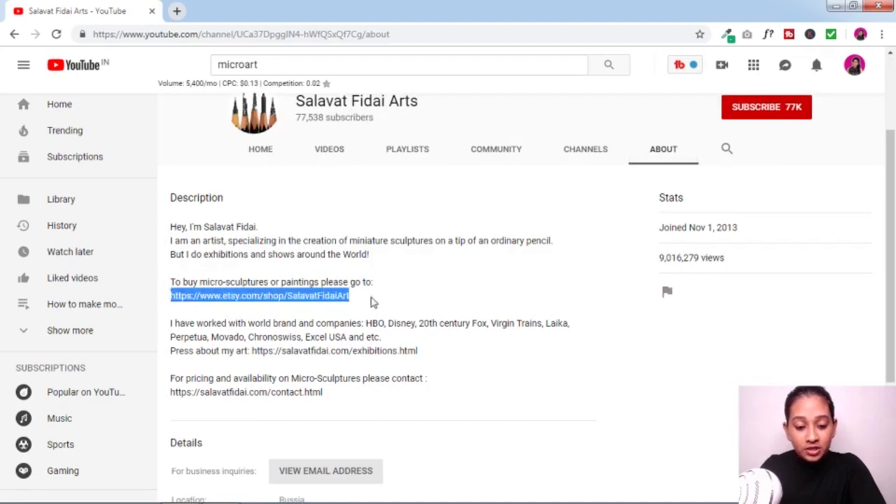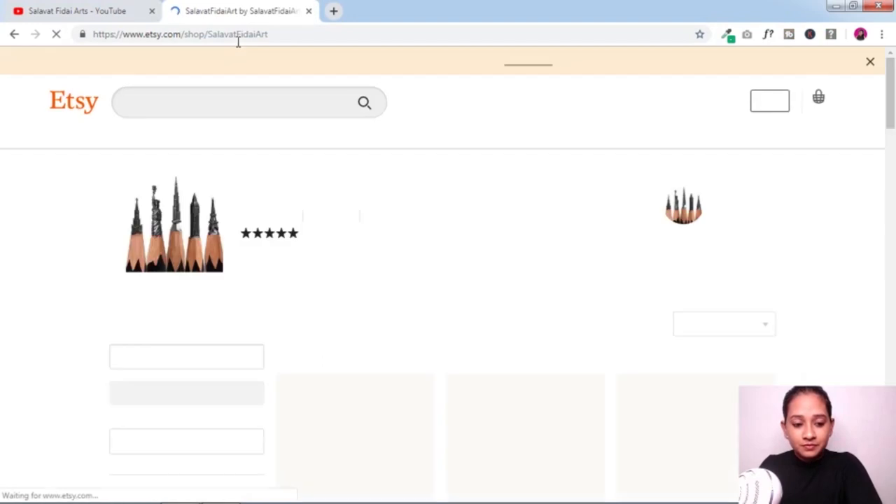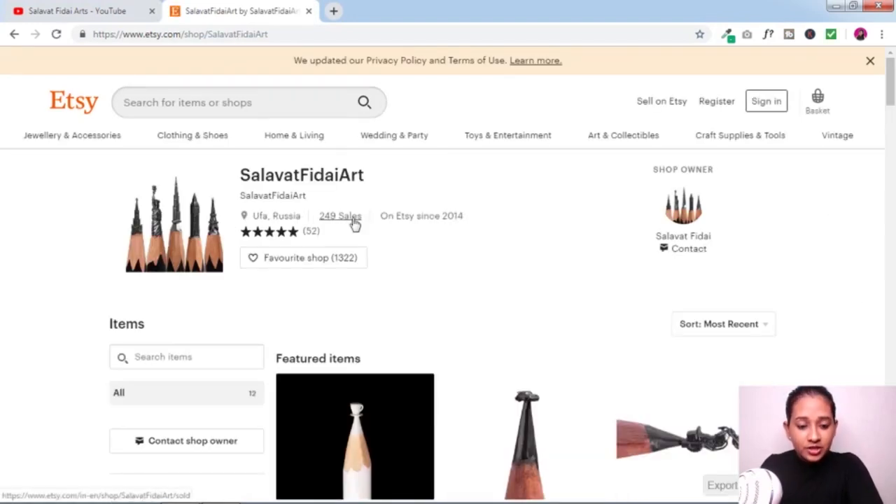Let me open up his about page link. So you can see he's got an Etsy store. As a micro artist, you can create your own store on Etsy and start promoting your products. This creator is from Russia and has about 249 sales — which is really cool and shows that people are interested in this kind of work. But to get sales, you need a traffic source, because once you create a store on Etsy, people won't just find you straight away.